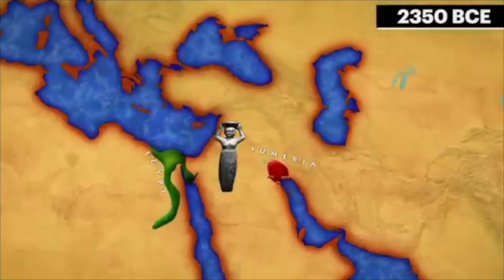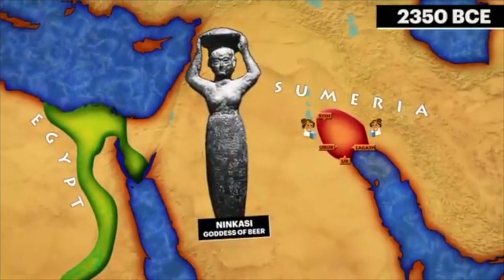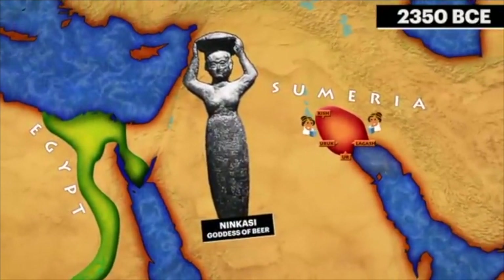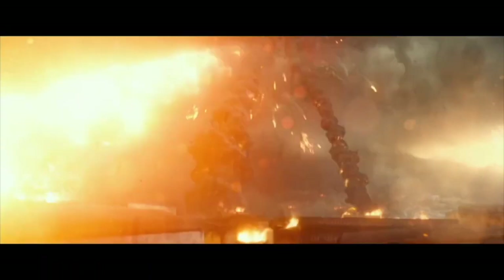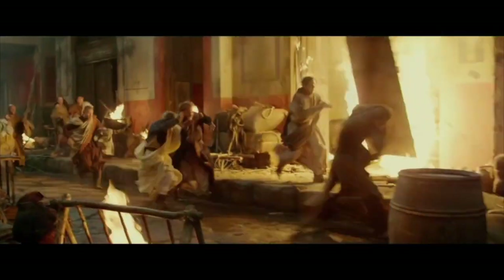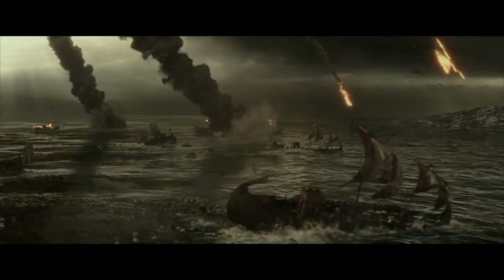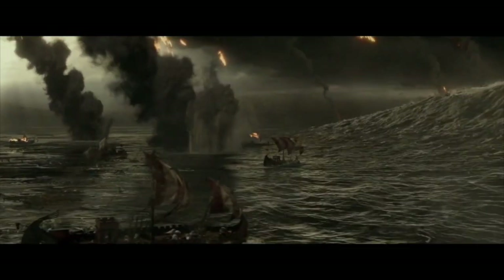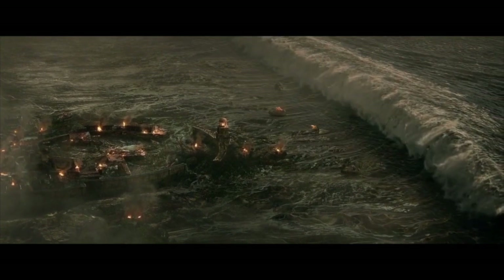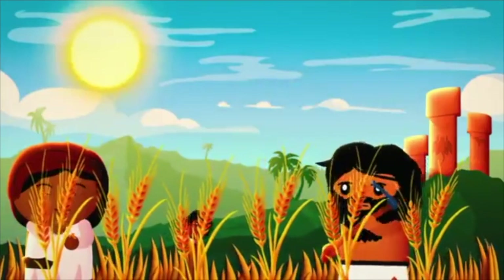Beer was consumed by all classes of Sumerian society, from its kings to the poor, including women. We see how essential beer was to the Sumerians from a proverb known as the Lamentation over the Destruction of Sumer and Ur. In it, the city of Ur is stated to be lacking beer and bread, and as a result, the city was considered unable to support people living there anymore. The Sumerians were eventually conquered by the Babylonians, leading to a spread of knowledge of brewing beer.